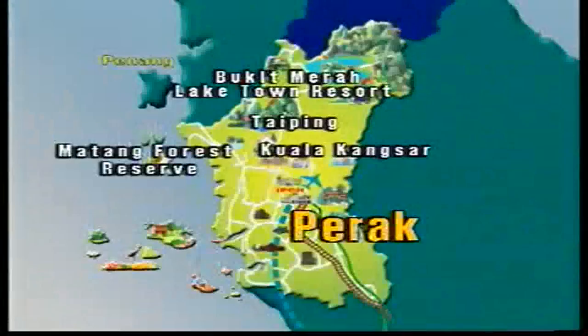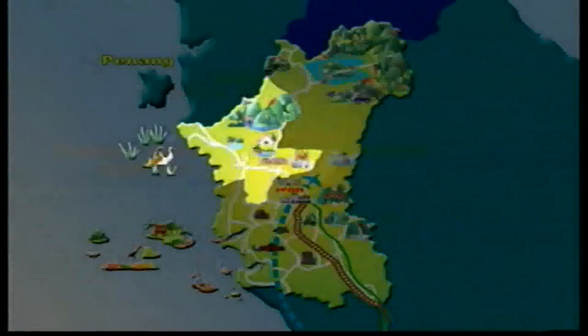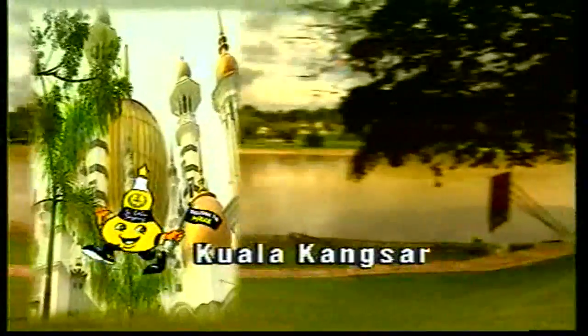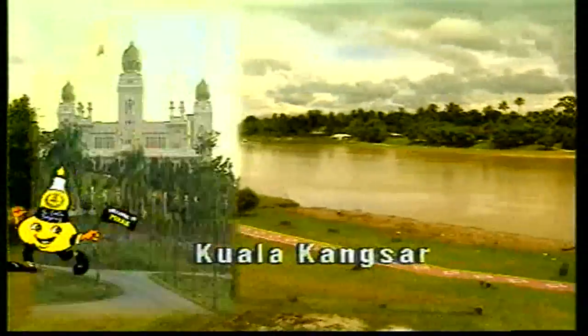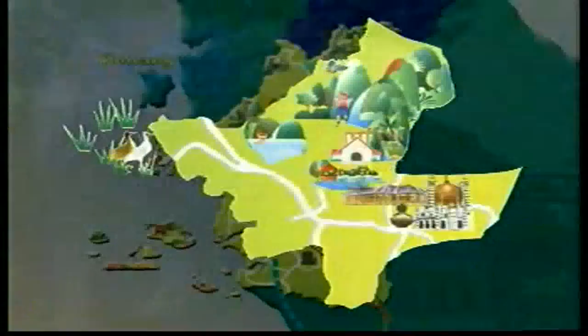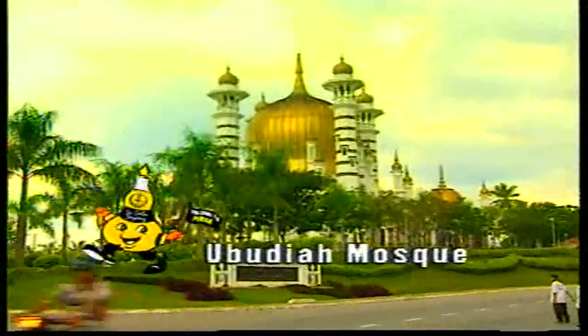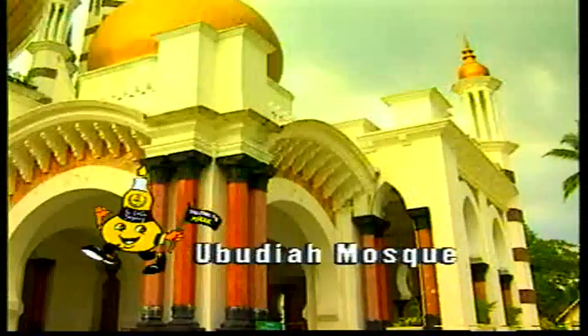Kuala Kangsar, located northwest of Ipoh, is Perak's royal town, where the sultans of Perak have officially resided since the 15th century. The Ubudiah Mosque, with its Moorish-style golden dome and minarets, is reputedly one of the most outstanding mosques in the country.